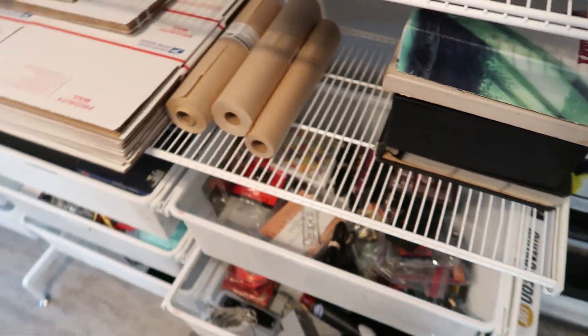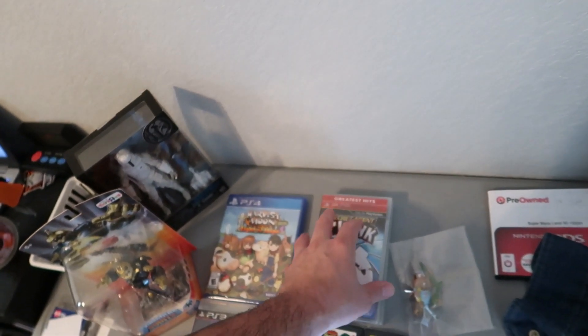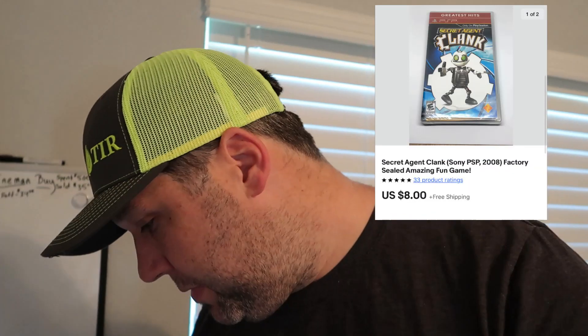The next thing that sold was Secret Agent Clank for the Sony PSP — factory sealed. It sold for $8 with free shipping, buyer all in at $8.42. We'll go ahead and get that one shipped out.